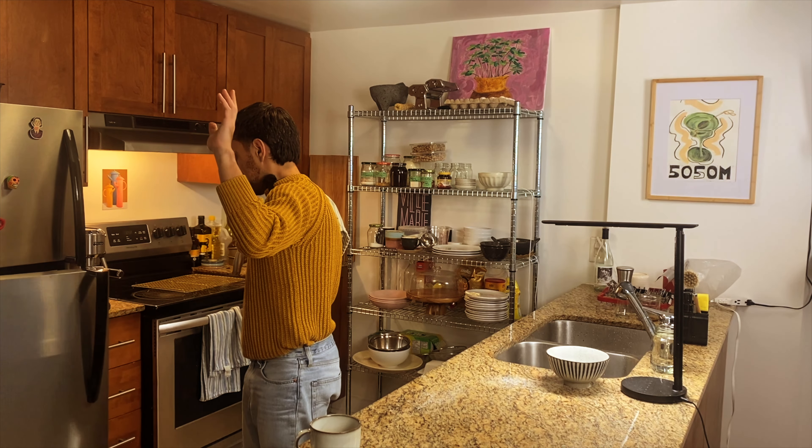My turkey is brining and I think I'm done for today. I'm going to have a chill afternoon, clean my apartment, get everything in the dishwasher. See you tomorrow for the big day!